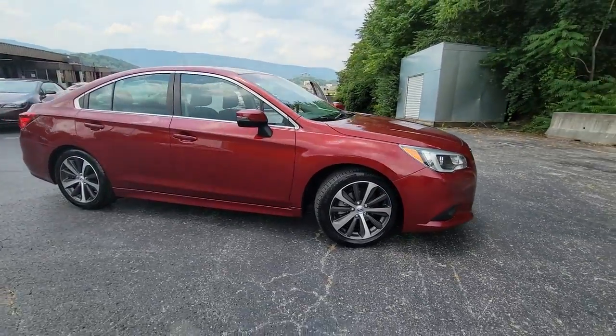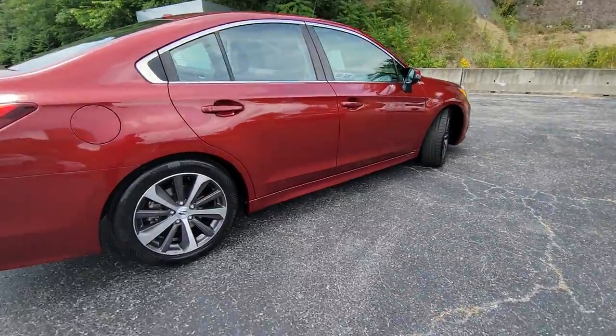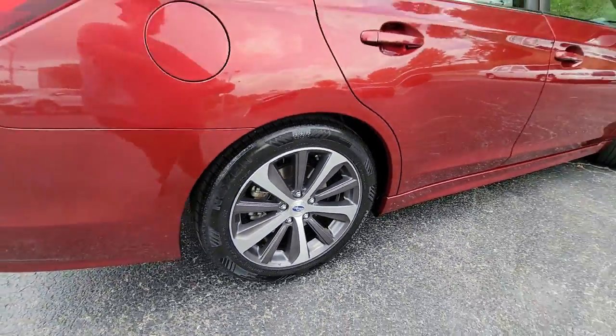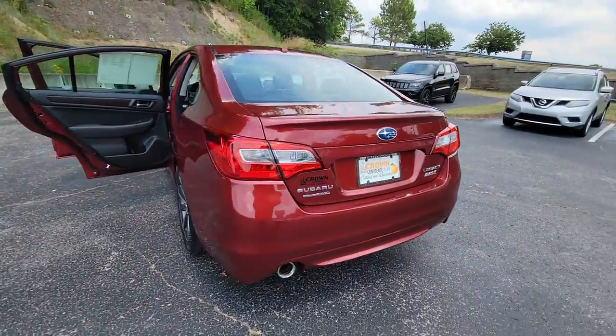Take a moment to check out the 2015 Subaru Legacy. With less than 50,000 miles on the odometer, this vehicle provides excellent value. This good-looking Legacy is spacious, comfortable, and engineered to keep you safe.